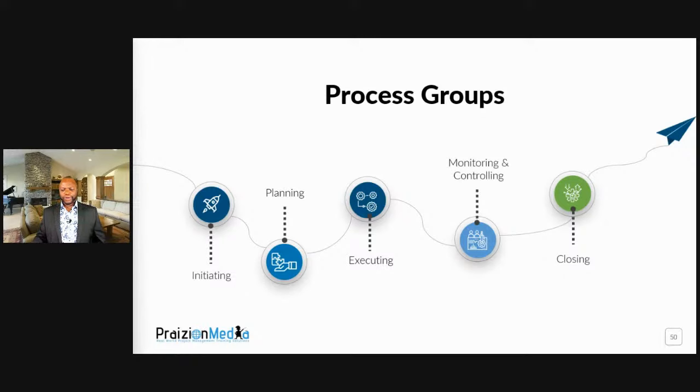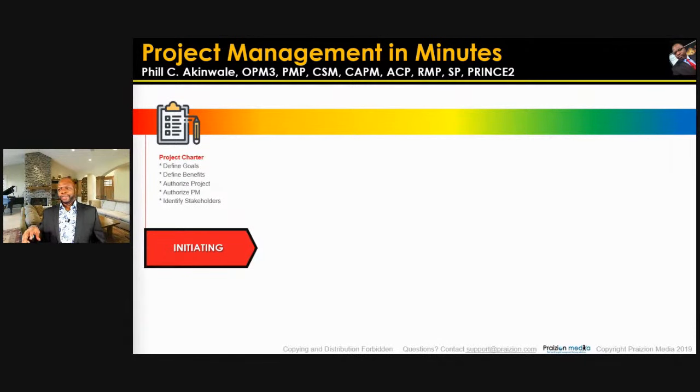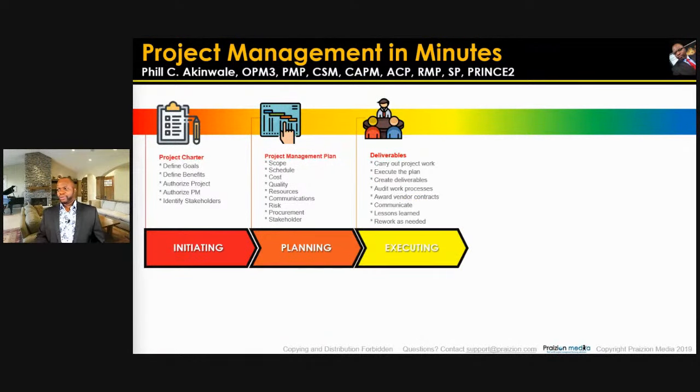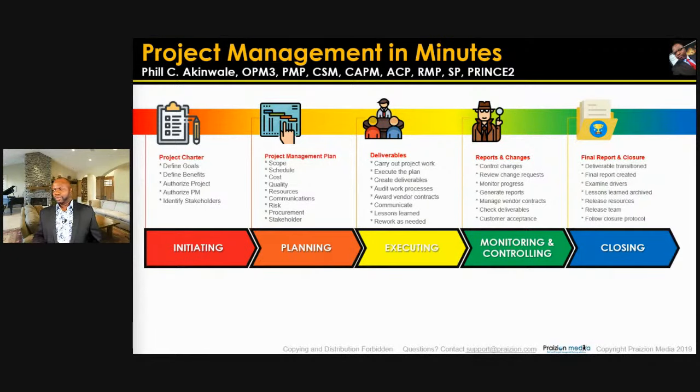In initiating, you develop a project charter and identify stakeholders. In planning, you plan scope, schedule, cost, quality, resources, communications, risk, procurement, and stakeholders. In executing, you carry out the work, create deliverables, and audit work processes. In monitoring and controlling, you report on the project and make changes. In closing, you close out a phase or the entire project, transition the deliverable, create the final report, and archive lessons learned.